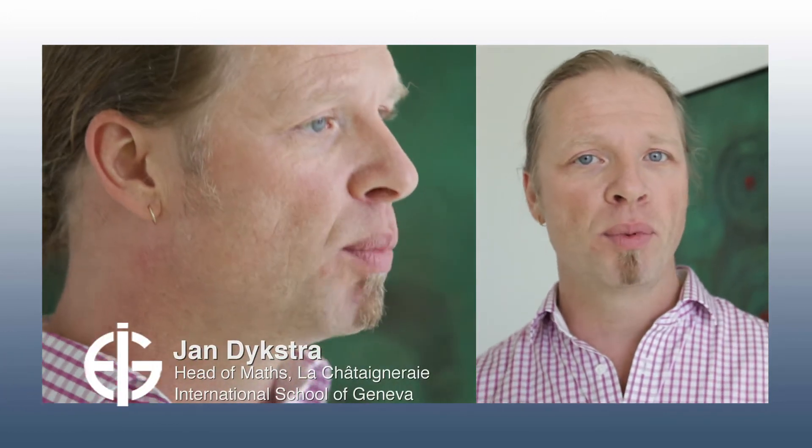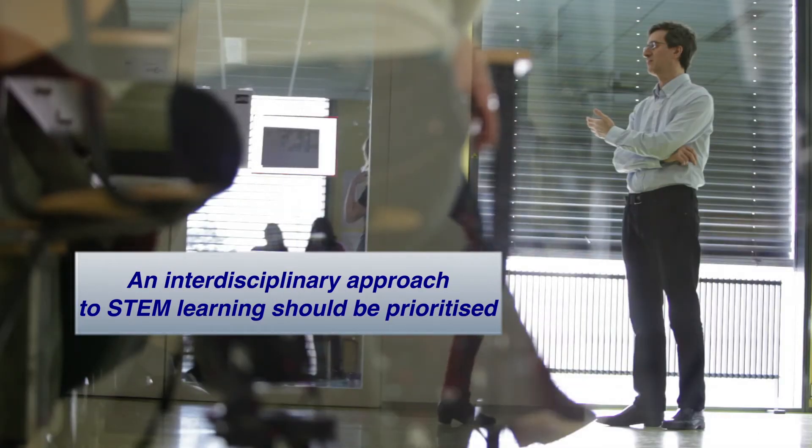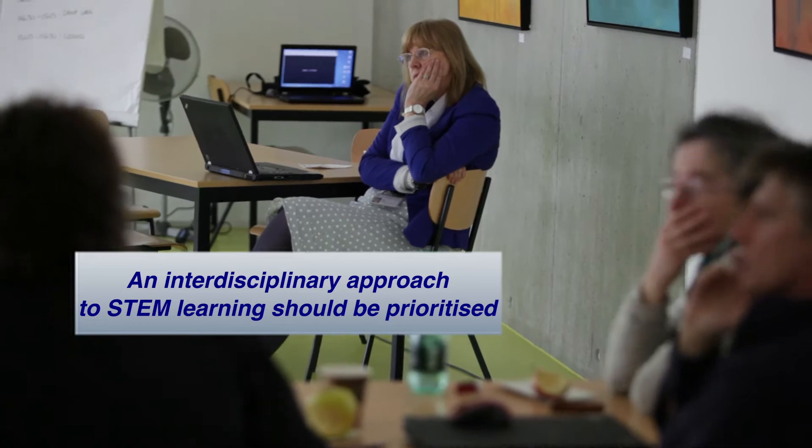STEM learning in the 21st century is about collaborative, interdisciplinary learning — very different from what we're doing now, fixed within classrooms. It has to be bigger, where students are involved with real-world issues, learning what industries are working on, partnering up with industries, and feeling that what they learn is immediately relevant to their personal futures as well as to the world in which they live. It's a world of education where mathematics, science, and technology are all integrated, and where the problem and the question drive the learning.